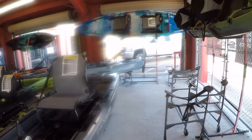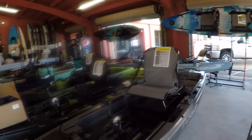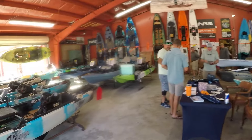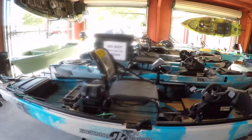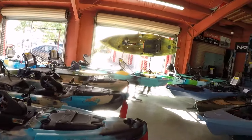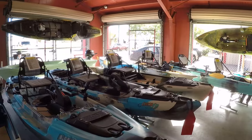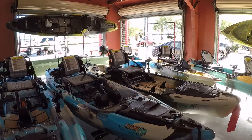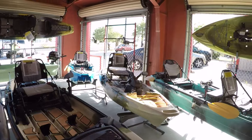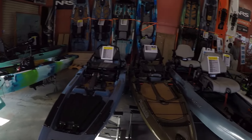Looks like they've got Native kayaks, Feel-Free kayaks, Jackson kayaks — they've got just a little bit of everything. I see Bonafide over here as well. If you're a kayak fisherman and you want to get started and you're happy to be in that southern Texas area, this is the place to go. Got some great deals, kayaks on sale, some here that are fully loaded. They'll definitely be able to get you set up on the water.